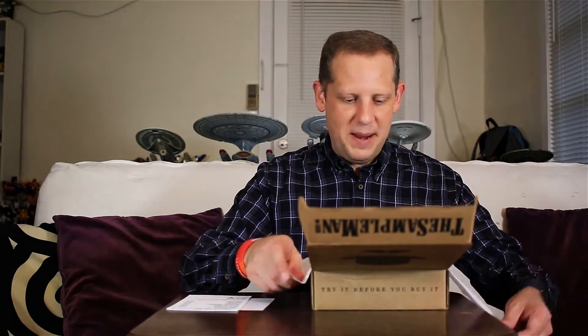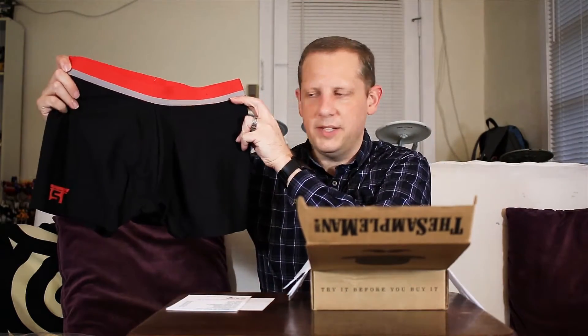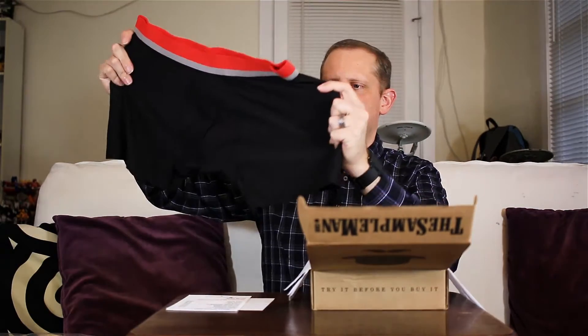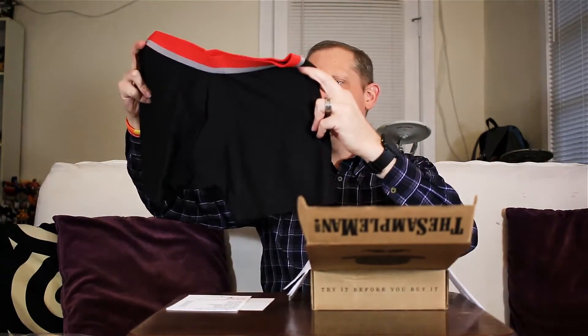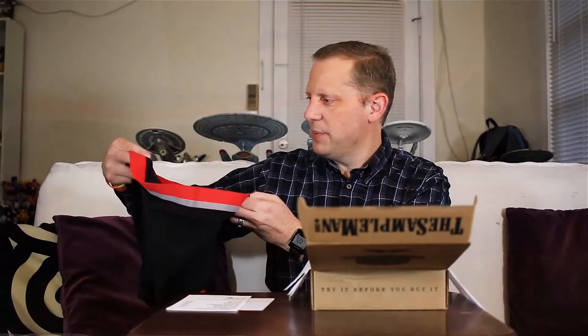It's nicely packaged in some nice tissue paper. The first thing I'll talk about is the lifestyle item I chose for my sample box — the boxer briefs from Shrine. Pretty nice looking, they definitely have quite a bit of breathability with a loose weave fabric. They are 95% polyester and 5% spandex. I'll probably wear those tomorrow and see what they're like.